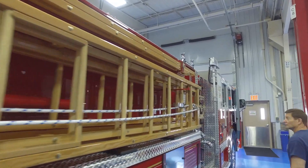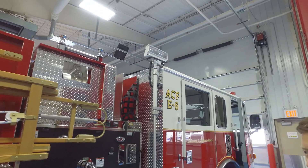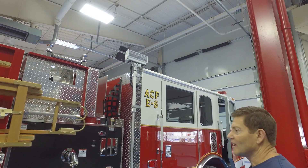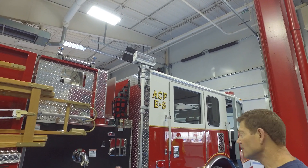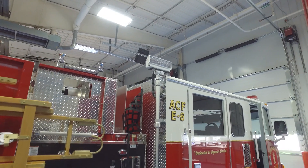We have gone to complete 12-volt lighting throughout. There is no more high voltage lighting, so we don't have to have a generator on our rig anymore, which is very nice and also brings the cost down a little bit.